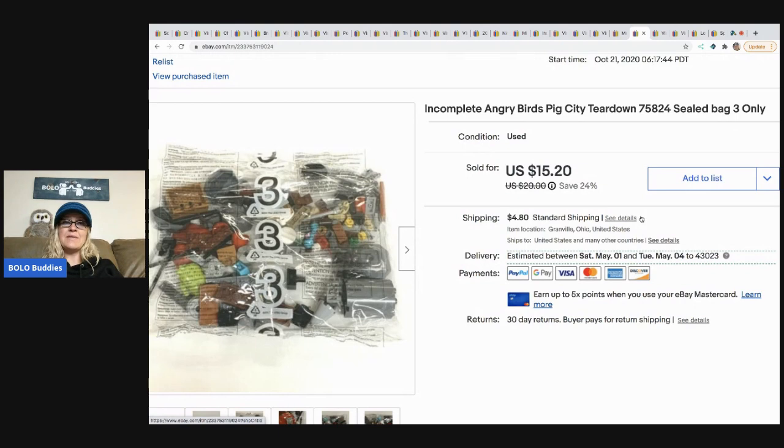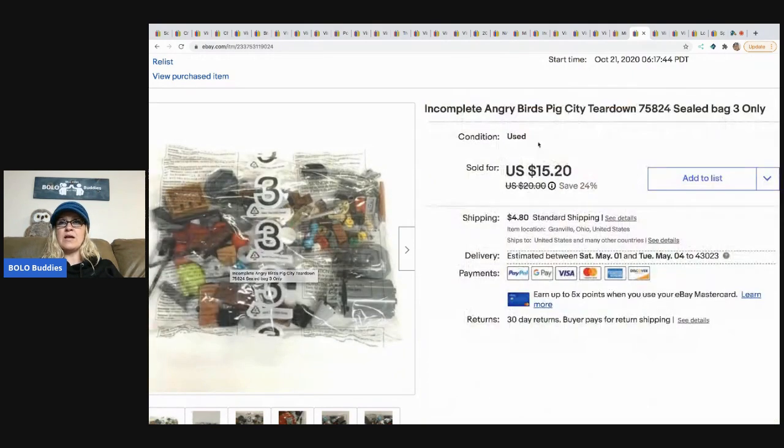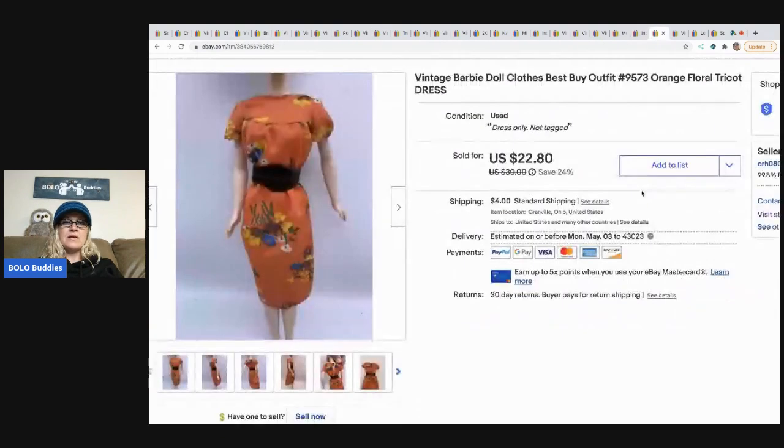The next item is this incomplete Angry Birds pig tear-down set. I got it at a garage sale — the bag was still sealed so I sold it as Bag 3. It does have one of the minifigures inside which helped sell it. I sold this for $15.20 and the buyer paid shipping.